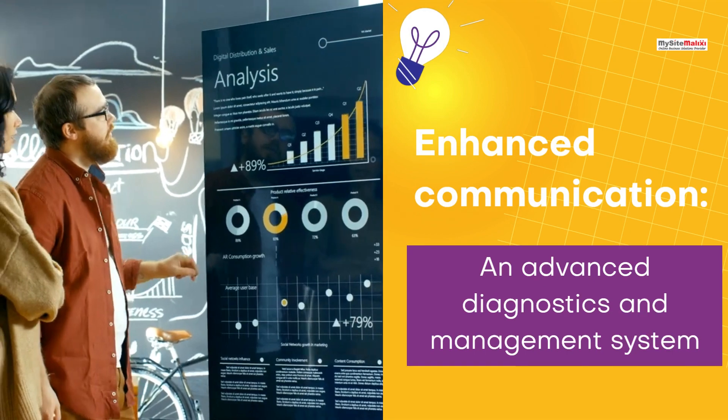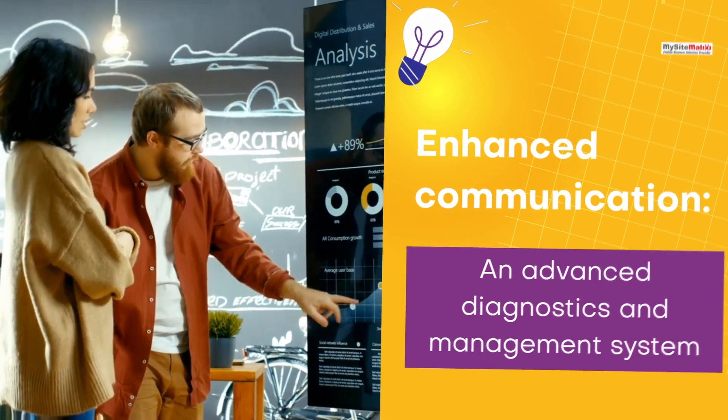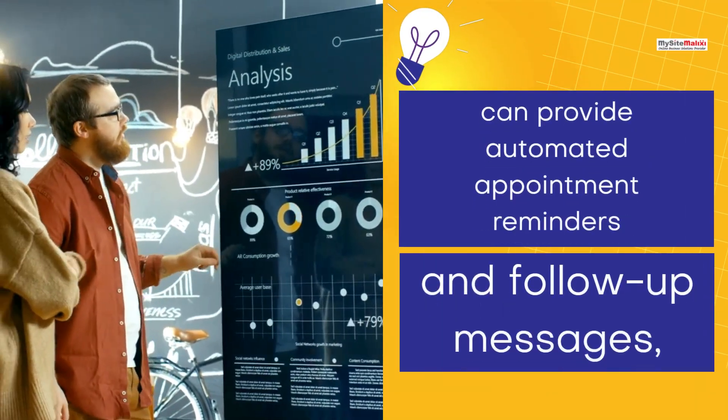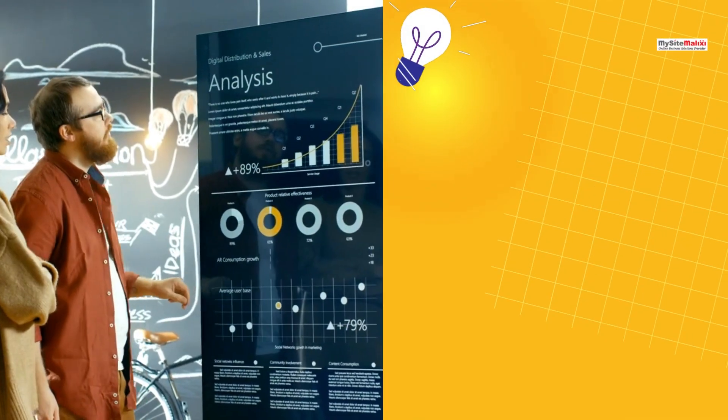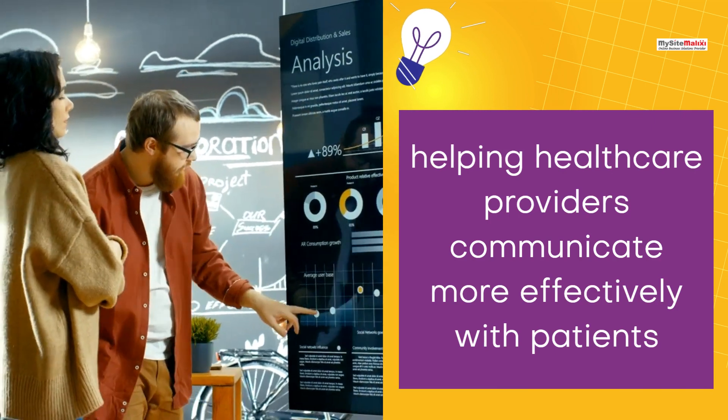Enhanced Communication — an advanced diagnostics and management system can provide automated appointment reminders and follow-up messages, helping healthcare providers communicate more effectively with patients.